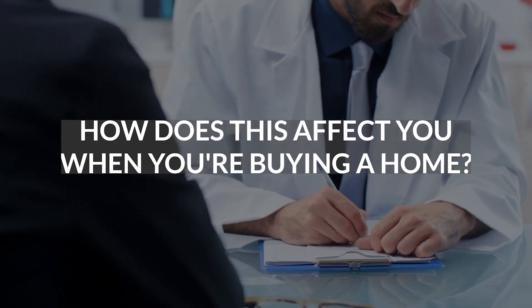How does this affect you when you're buying a home? In this video, we're going to address medical collections because that's probably more prevalent when it comes to the way that doctor's offices report debts that are not being paid through collection agencies.